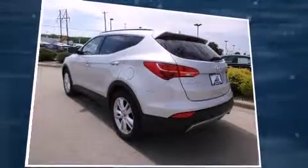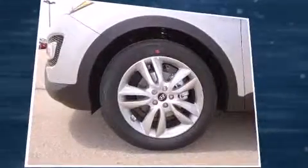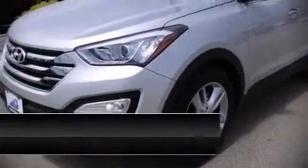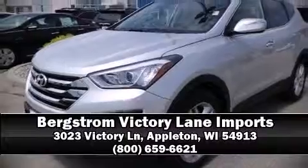Sophisticated all-wheel drive assures superb handling in any weather condition. We'd also be happy to help you arrange financing for your vehicle. Stop by our dealership or give us a call for more information.